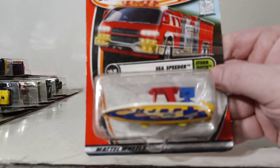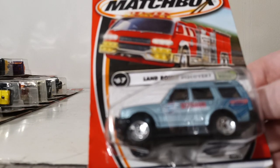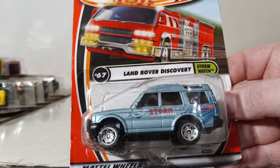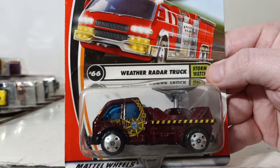Number 68 is the Sea Speeder, a little radar dish boat. Number 67 is the Land Rover Discovery, part of the Stormwatch series. The livery on the door reads Stormwatch — it's a storm chaser vehicle. Number 66 is the Weather Radar Truck with a dish that moves.